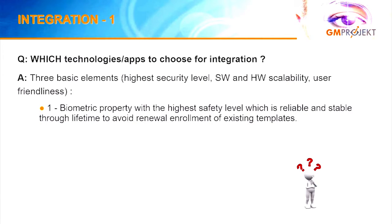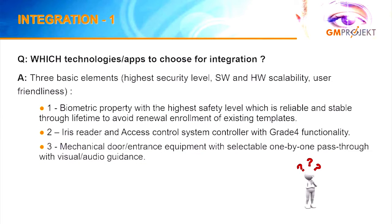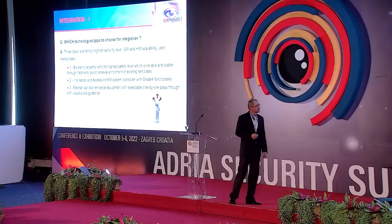We used the biometric property with the highest possible safety level — the human iris — as a mathematical method. We then took an iris reader and access control system controller, both chosen with grade 4 functionality. At the end, the mechanical part was also very important: we used proper door entrance equipment to realize a one-by-one entry gate.